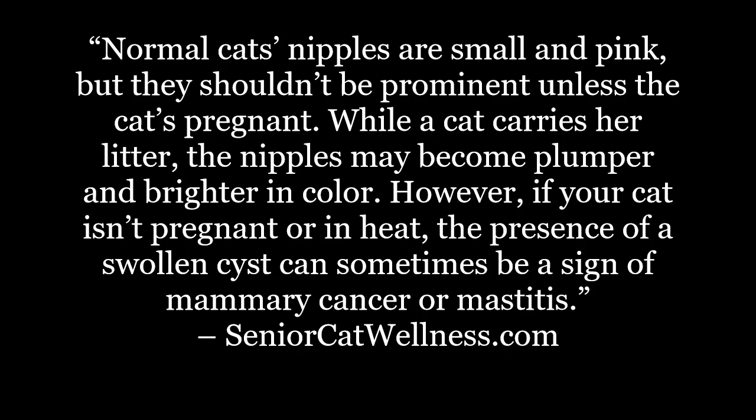Normal cat's nipples are small and pink, but they shouldn't be prominent unless the cat's pregnant. While a cat carries her litter, the nipples may become plumper and brighter in color. However, if your cat isn't pregnant or in heat, the presence of a swollen cyst can sometimes be a sign of mammary cancer or mastitis.